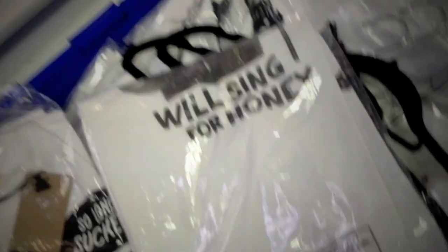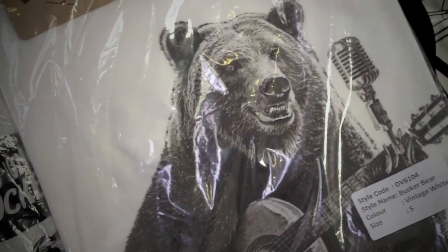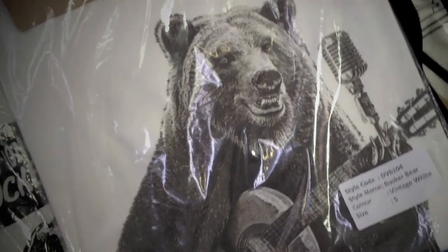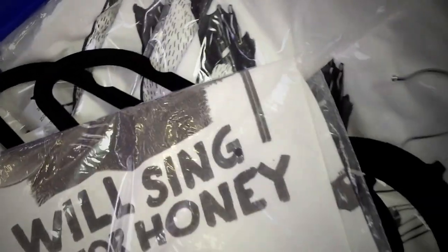Speaking of amazing t-shirts, these are new in from a great t-shirt company called Dirty Velvet. The quality is incredible — the attention to detail is great, the fabric's great, the cut's great. One of the models was in the other day and we were shooting these, and I was really surprised at how cool they really were. This one — I love the big bear — 'We'll Sing for Honey,' it's really cool. And this one, I love — penguins zooming off — 'So Long Suckers,' awesome.